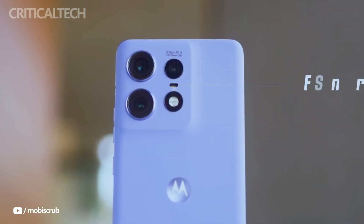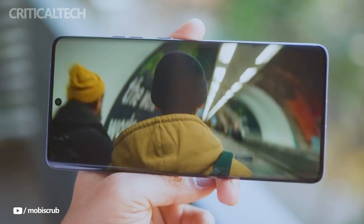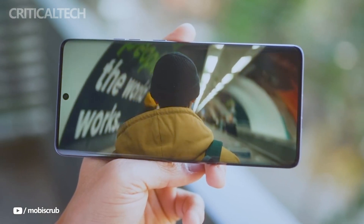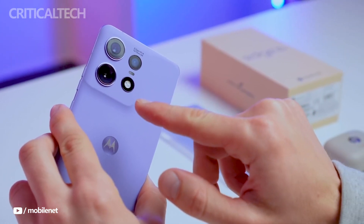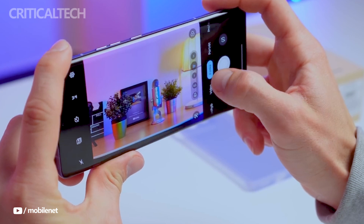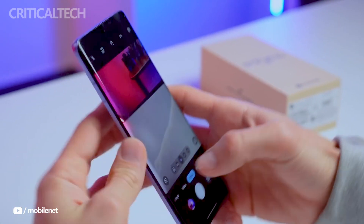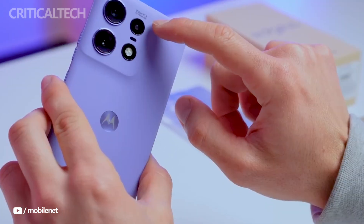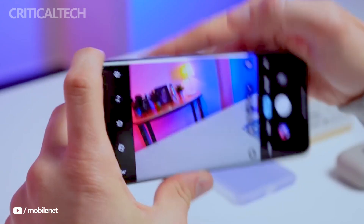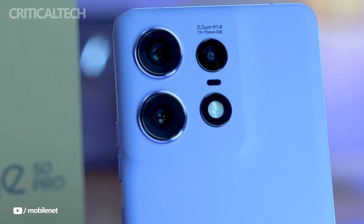Both the front and rear cameras support 4K video recording, catering to users who prioritize video content creation. To elevate the photography experience, Motorola has integrated intelligent camera features into the Edge 50 Pro. The AI photo enhancement engine enhances image quality by optimizing dynamic range, enhancing details, applying software-based bokeh, and reducing noise, all without requiring manual adjustments from users. Tilt shift mode enables creative portrait shots with multiple points of focus, while intelligent autofocus tracking keeps subjects sharp and in focus, even when they're on the move within the frame.